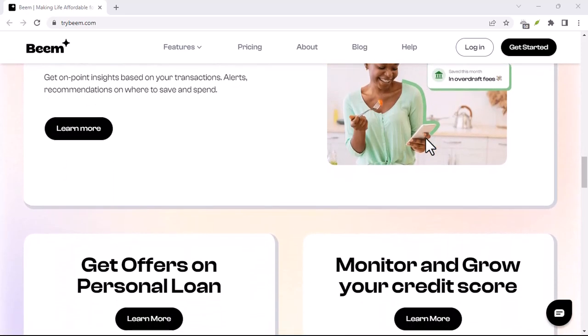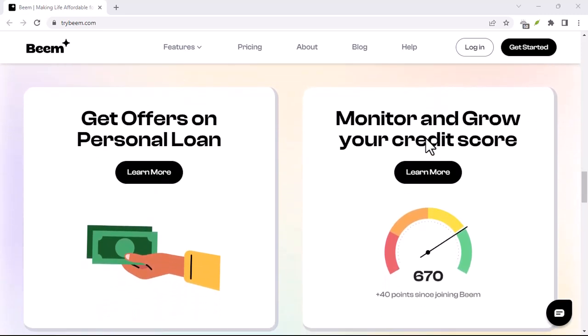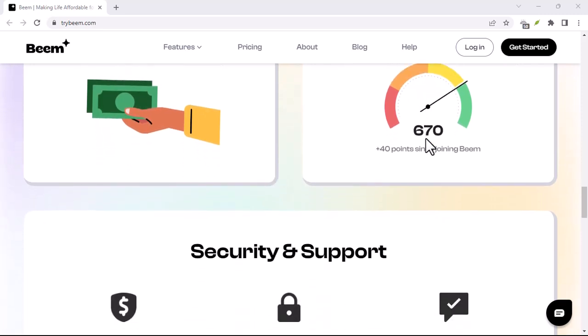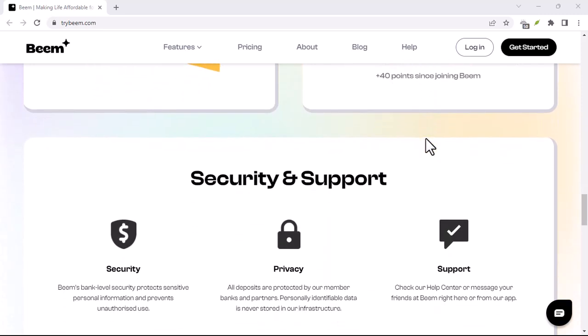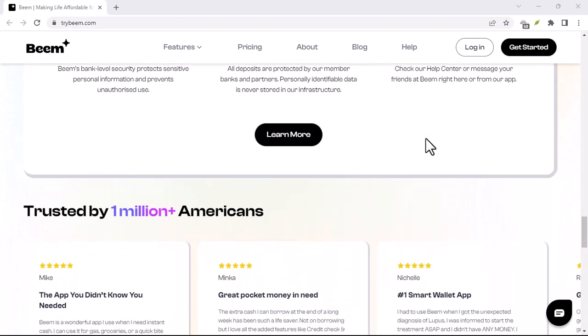But here's the burning question: is Beam app free? Let's dive in. Now, I know what you're thinking — free money apps? It's too good to be true. And you might be right. But before we dismiss Beam as another get-rich-quick scheme, let's examine what it actually offers.